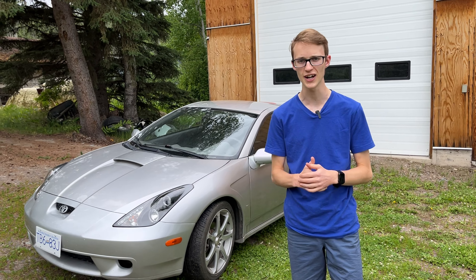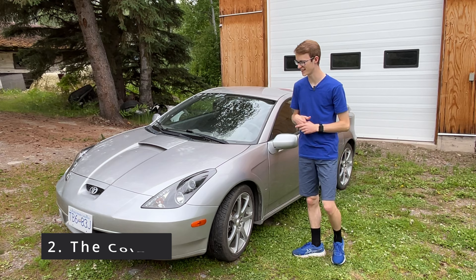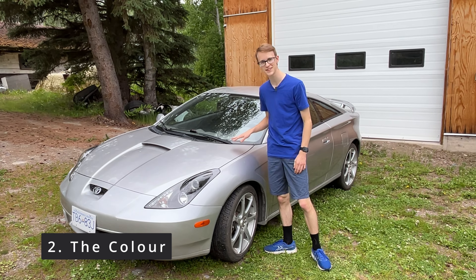Starting off in no particular order, I'm going to talk about the things I like on the exterior. Starting off, just the look of the car in general. These cars are known for being pretty sleek looking. It was pretty ahead of its time with the design, and also the way the headlights look — it looks pretty cool.